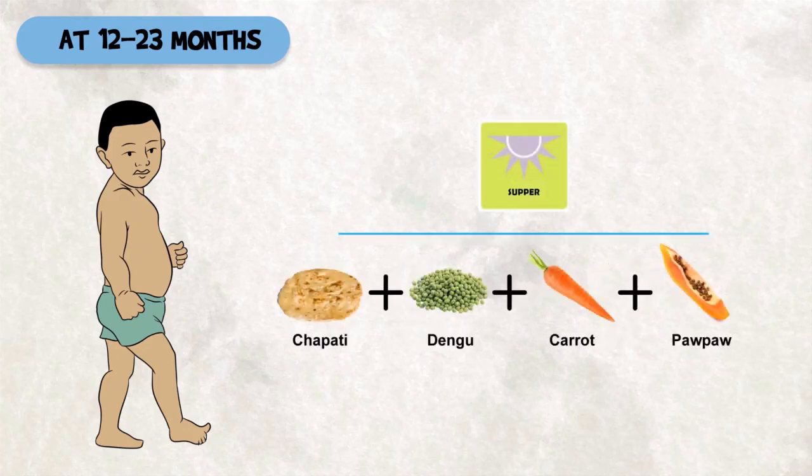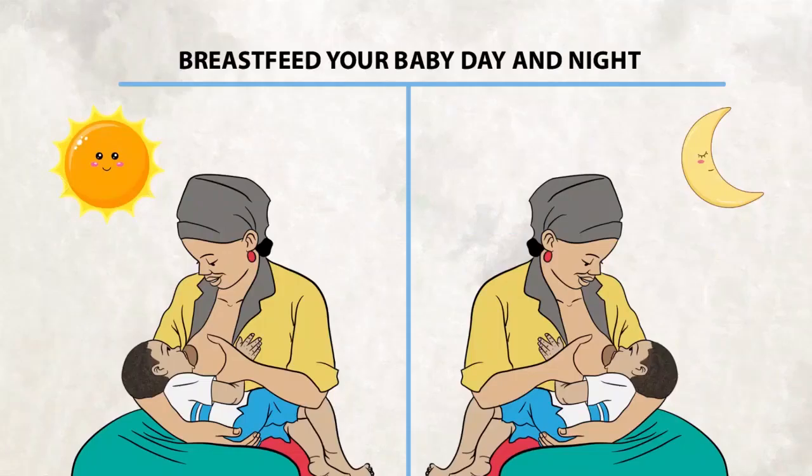For the evening meal, the child can have chapati, dengu, and carrots. Give a piece of popo or any other fruit. Continue breastfeeding frequently, day and night, and whenever the baby wants to.